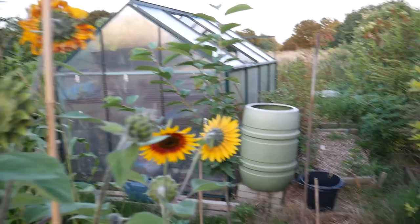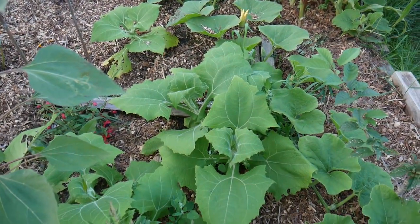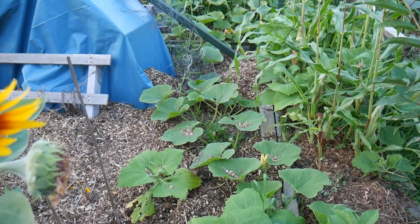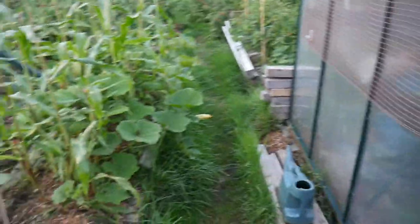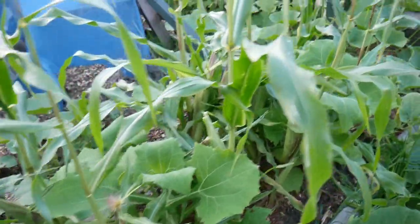Look at them, gorgeous. We've got our alpine strawberry just here flowering. We've got some yakon here doing well. We've got our squash which I harvested yesterday.